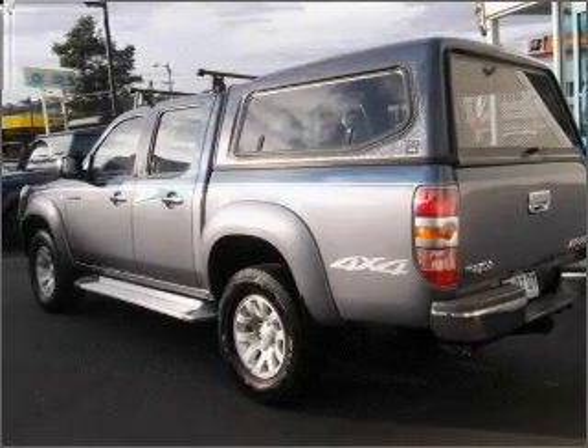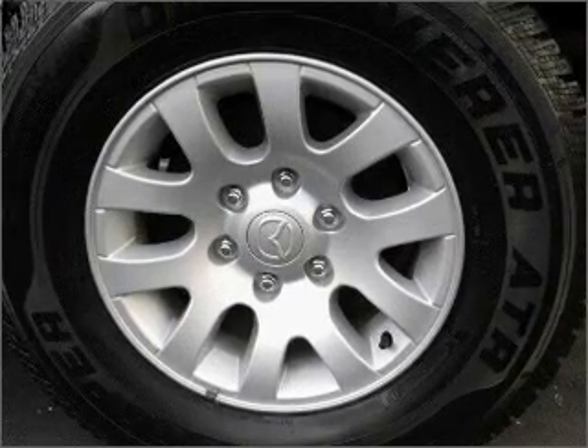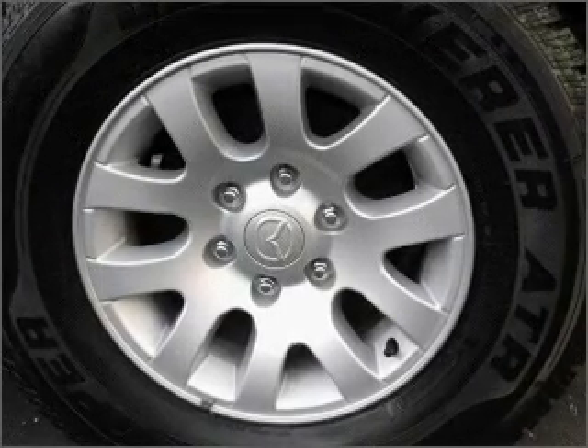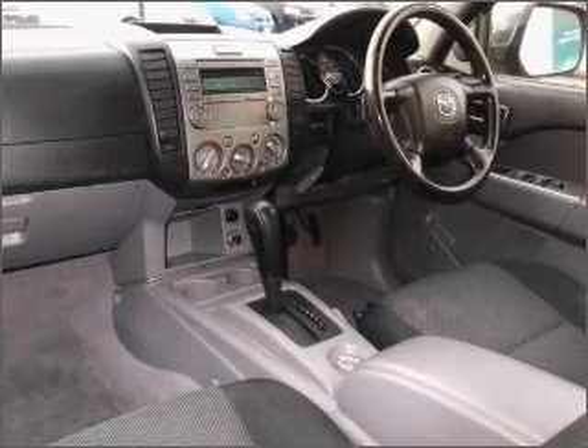Auxiliary input for your MP3 player, a CD stacker, central locking, power windows, an adjustable tilt steering wheel, ventilated disc brakes. Ride in style with the included premium wheels.